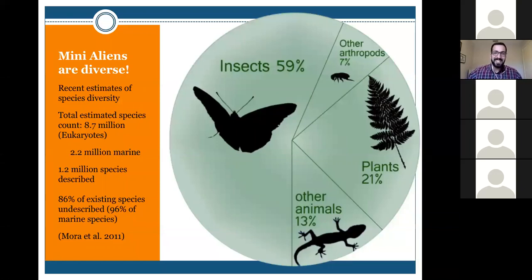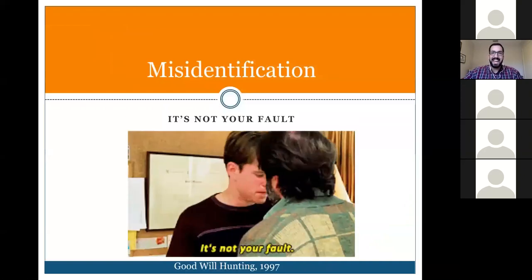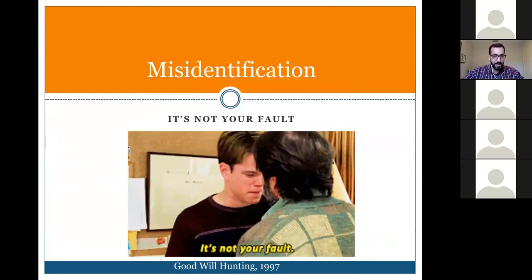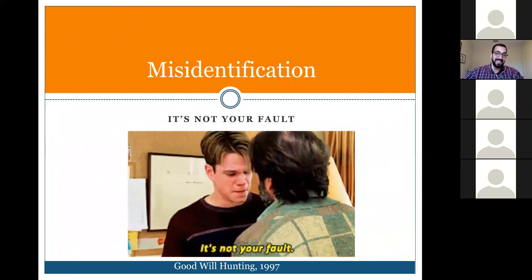These mini aliens are incredibly diverse. Recent estimates suggest there are around 8.7 million eukaryotic organisms on the planet, of which only 1.2 million have been described. Of those described, about 59% are insects. So it's no wonder identifying insects correctly is challenging — it's not your fault if you're misidentifying them.